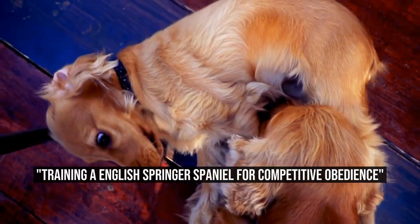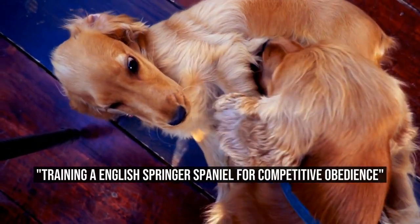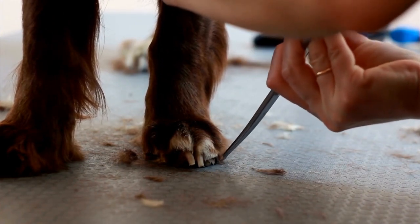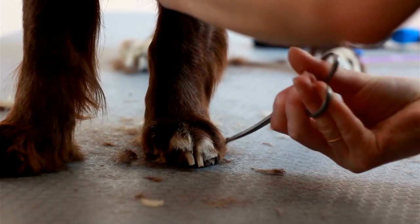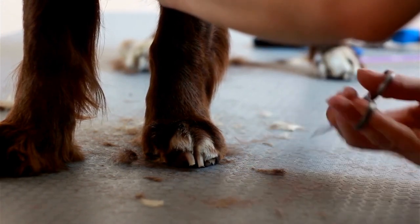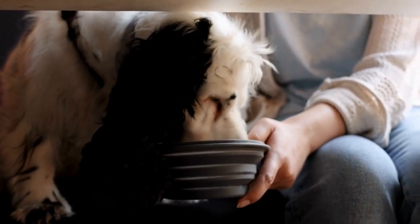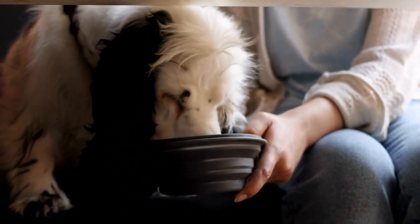English Springer Spaniels are versatile and intelligent dogs that excel in many different areas, one of which is competitive obedience. These dogs have a natural drive to please their owners and are highly trainable, making them ideal candidates for obedience trials.